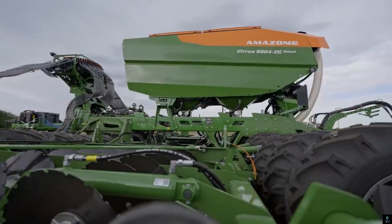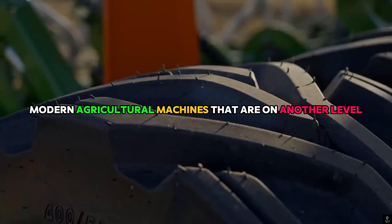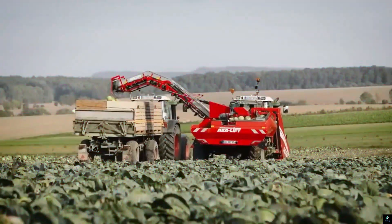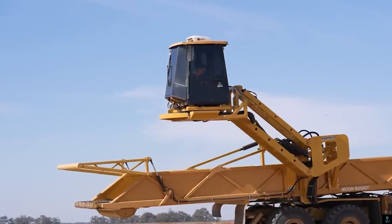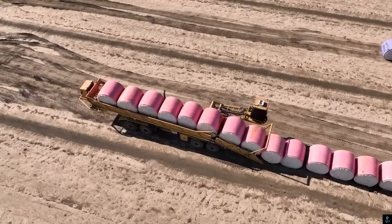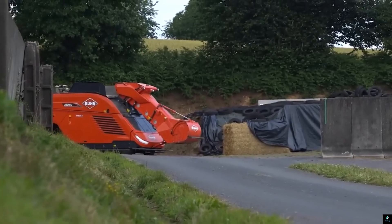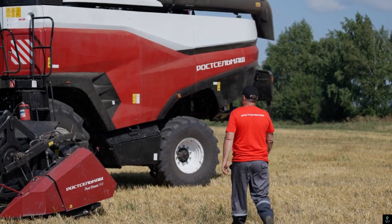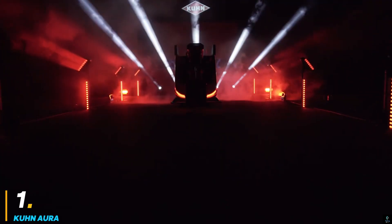Welcome to Exciting Machines. In today's video, we'll explore modern agricultural machines that are truly on another level — from autonomous harvesters to high-tech seeders. These innovations are transforming the farming industry. Join us as we dive into the cutting-edge technology behind these machines and how they're boosting productivity, efficiency, and sustainability on the farm.